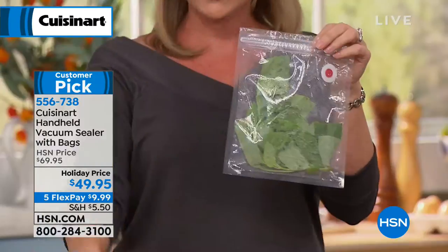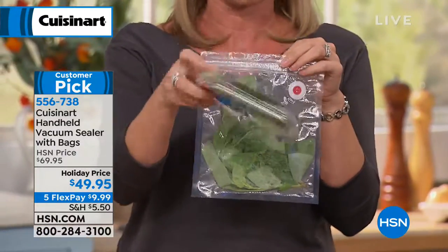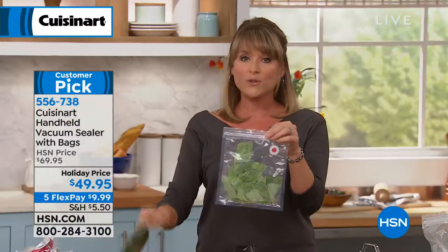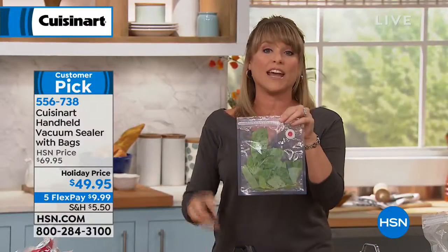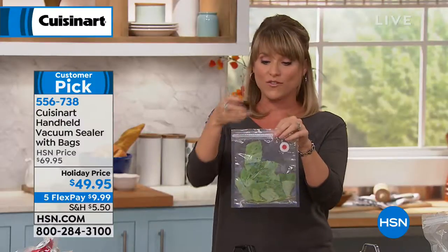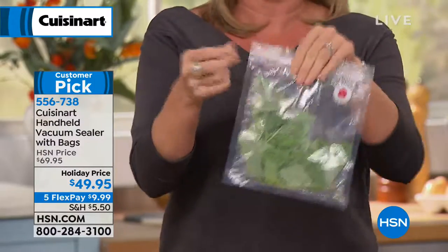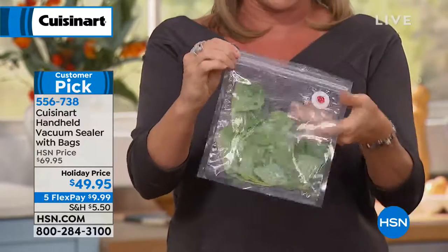Here's our basil as an example. This is what basil comes in — it's about $7, at least here in the Tampa, Florida area for the organic. Look at how sad and soggy it is after a couple of days. You have to throw this away — cash in the trash. Now with the Cuisinart, I take my basil home, take out the small bag, and it comes with a little vacuum sealer zip tool. You just run it across the top, or you can use your finger. If you have any arthritis or dexterity issues, the tool makes sure it is completely sealed.